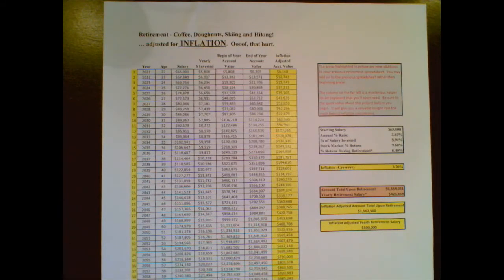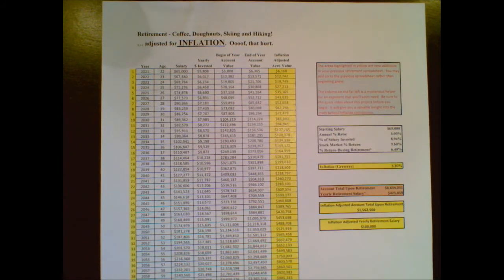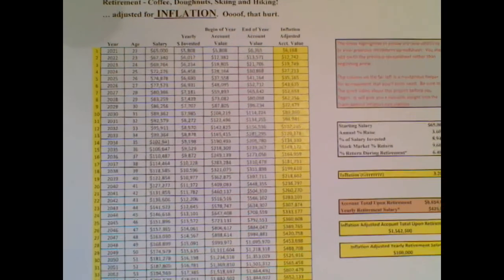This next spreadsheet project is going to be a continuation of your retirement investing spreadsheet project, so you can use the same spreadsheet you had before and just add on to it. What you're looking at here — and you have access to this as a PDF on the lesson plans — is highlighted in yellow, showing things that have been added to your investment spreadsheet. I'm going to zoom in here for a second and show you something.